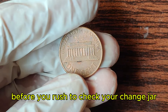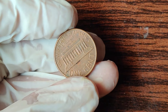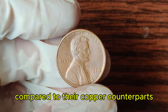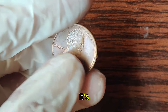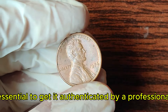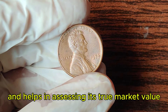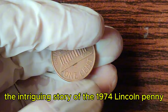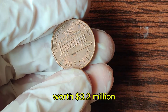Before you rush to check your change jar, it's important to know how to authenticate a rare coin. Genuine 1974 aluminum pennies are incredibly light compared to their copper counterparts. If you believe you have one, it's essential to get it authenticated by a professional coin grading service. This ensures its authenticity and helps in assessing its true market value. And there you have it, the intriguing story of the 1974 Lincoln penny worth 3.2 million dollars.